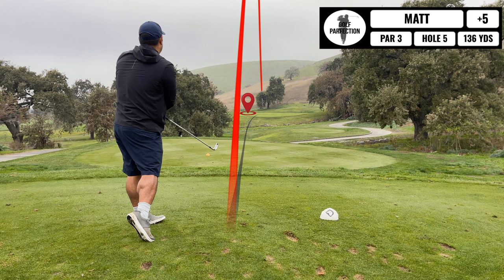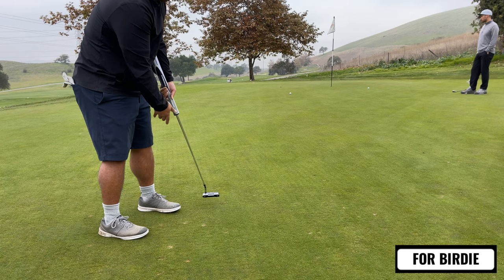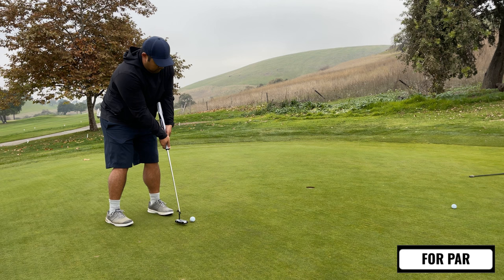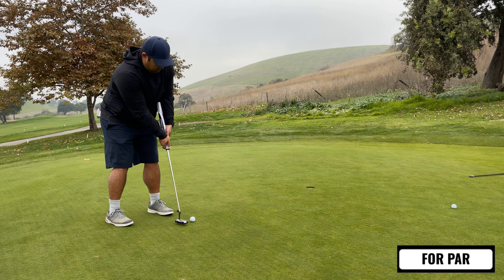Hole number five, pretty good views. I hit this one into the center of the green and I'm finally on in regulation looking at a birdie putt. Here's the birdie attempt — this was just a terrible putt, it wasn't doing what I thought it was going to do. So I have a decent length putt for my par, and I just drain that one. Finally back on track — got a par here.